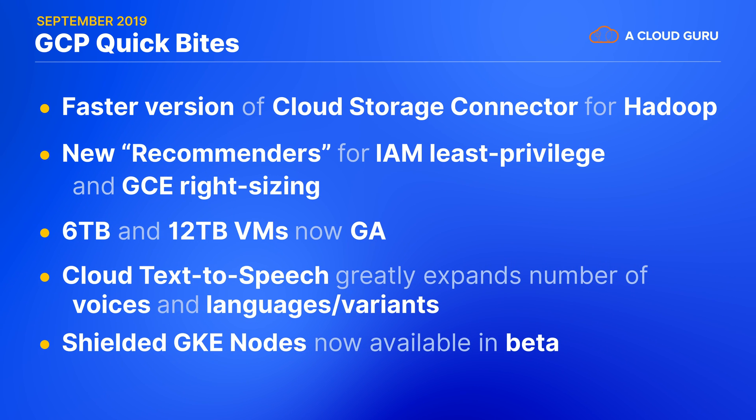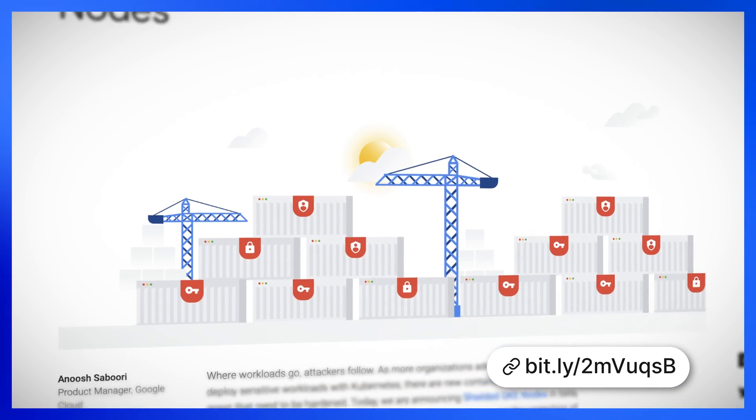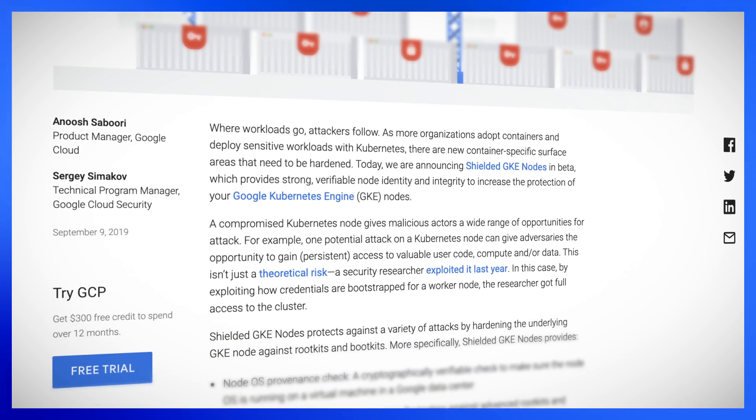A boon for security: shielded GKE nodes are now available in beta at no extra charge. These protect the Kubernetes control plane from allowing imposter nodes to join the cluster, and it prevents rogue pods from escalating their privileges through node-level metadata leakage. No one likes leakage.